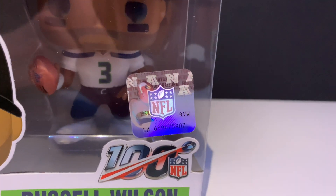I just want to say, I actually really like the NFL sticker on that box. Nice and shiny — I love that it's almost like a hologram. When you look at it from different angles, it changes colors.